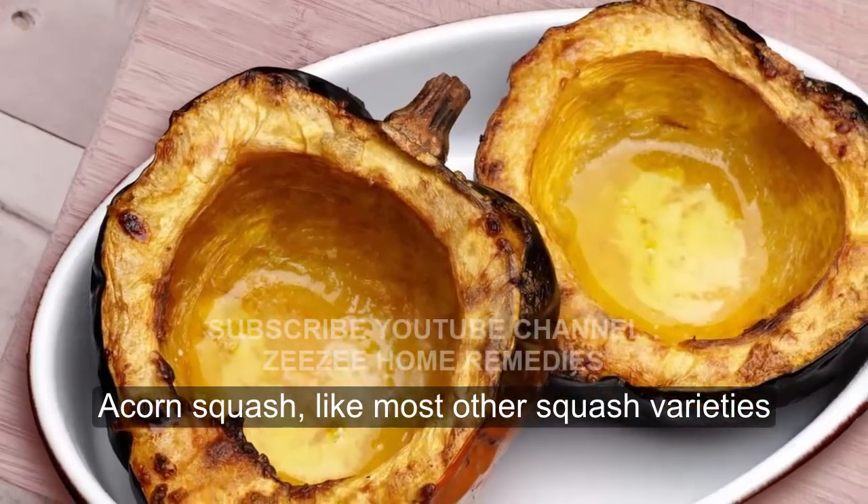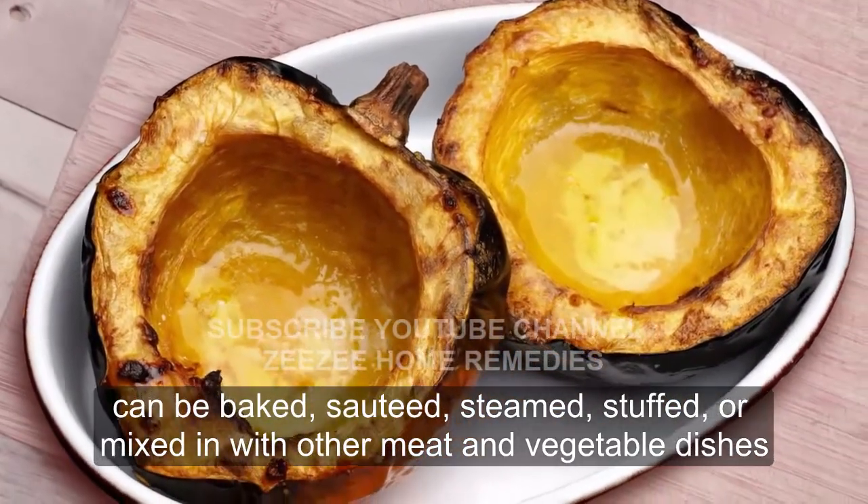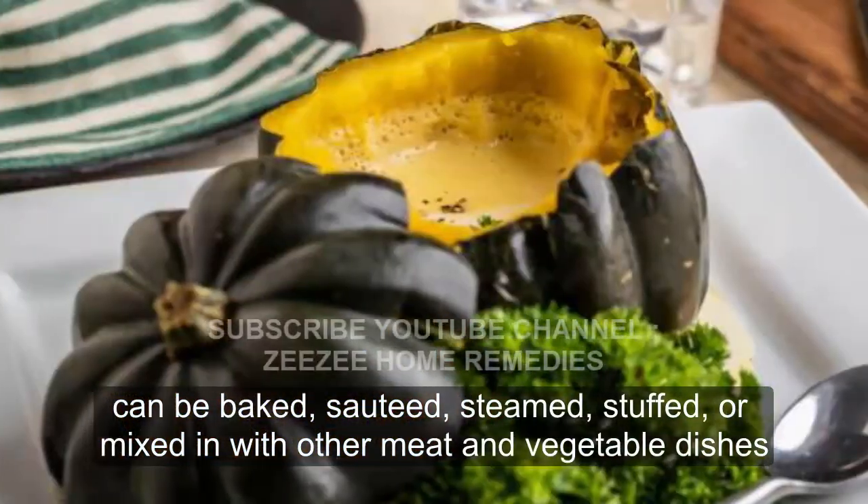Acorn squash, like most other squash varieties, can be baked, sautéed, steamed, stuffed, or mixed in with other meat and vegetable dishes.